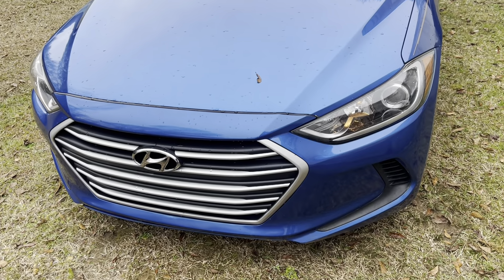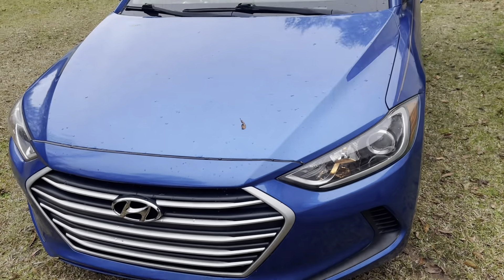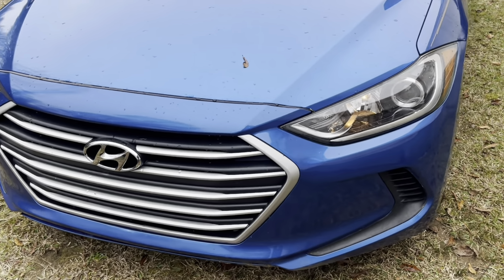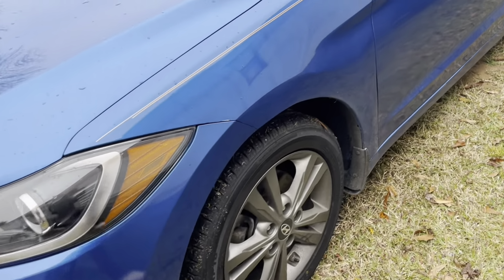I'm getting out of the car to show y'all the outside — I'm hurrying up because it's trying to drizzle and it's cold. This is the front of my car. Isn't it cute? It looks really sporty. My brother just washed it about a week ago, so it still looks good.